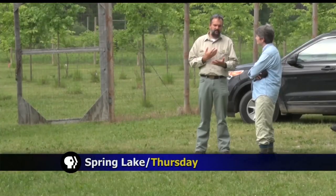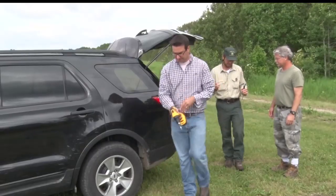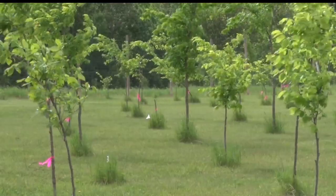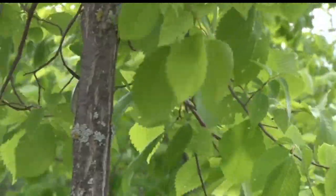Since the disease was introduced in the 1930s, the number of American elms was quickly decimated. Chippewa National Forest staff worry that if emerald ash borer beetles made their way to the area, it would kill off the ash trees that have since replaced the elm.